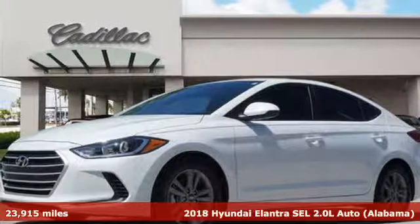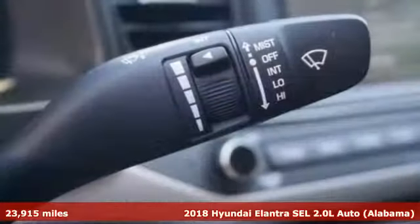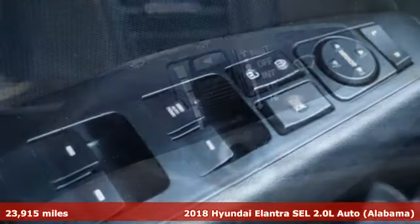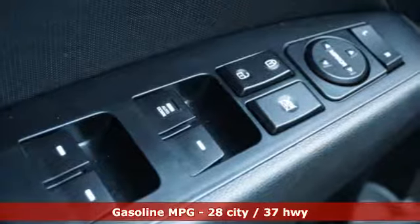Here's a 2018 Hyundai Elantra. Hyundai's attention to detail means a better driving experience for you. You'll look forward to every drive with features like these.